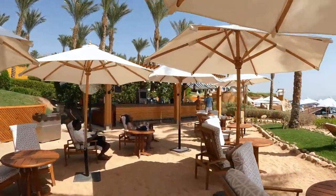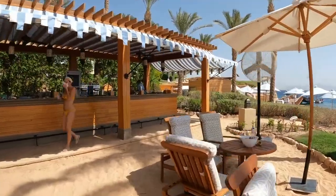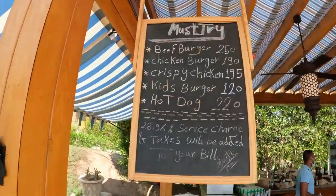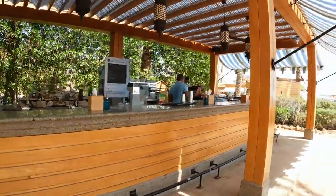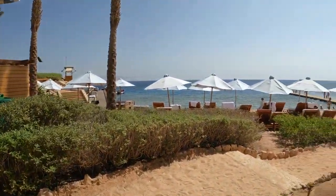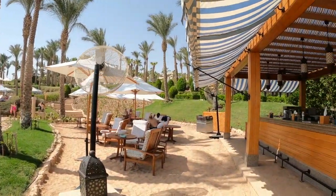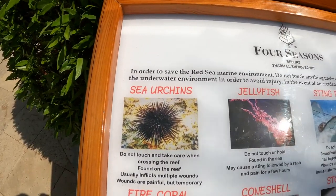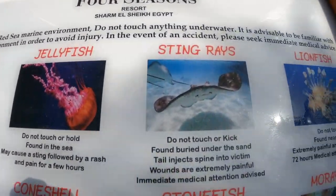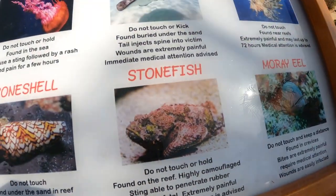Guests of Four Seasons Resort Sharm El Sheikh have consistently praised the exceptional aspects of their stay. The resort's stunning location, with its pristine beaches and vibrant marine life, creates an idyllic setting for relaxation and exploration. The luxurious accommodations, meticulously designed with guest comfort in mind, have received high praise for their elegant interiors and captivating views of the Red Sea or lush gardens. The culinary experiences at the resort's dining venues have left a lasting impression, with guests savouring the diverse flavours and impeccable presentation. The attentive and friendly staff have been commended for their personalised service, going above and beyond to ensure a memorable stay.